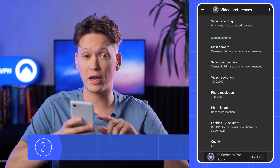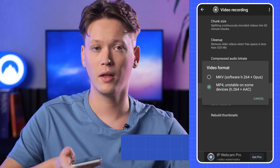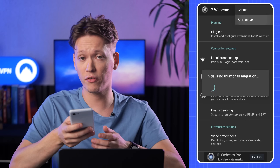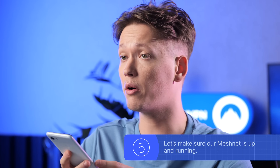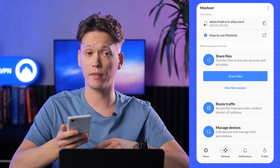Next, we'll set up the recording storage directory. This is especially important if your Android device is equipped with an external SD card. Head over to the video preferences section and select the directory you want the videos to be saved to. Once everything is ready, we'll start the IP Webcam server through the three-dots menu in the top right corner. Next, let's make sure our MeshNet is up and running. I've already created an account and logged into it on the phone.